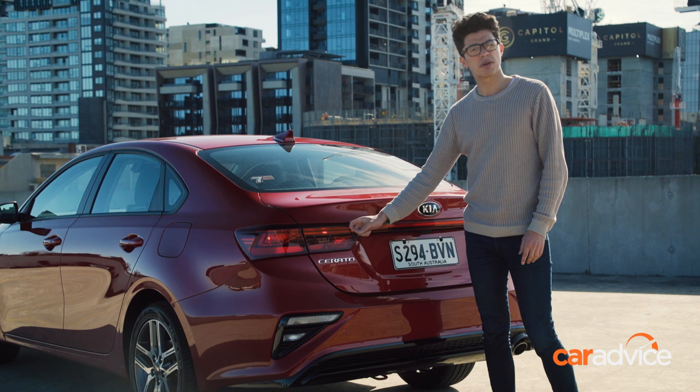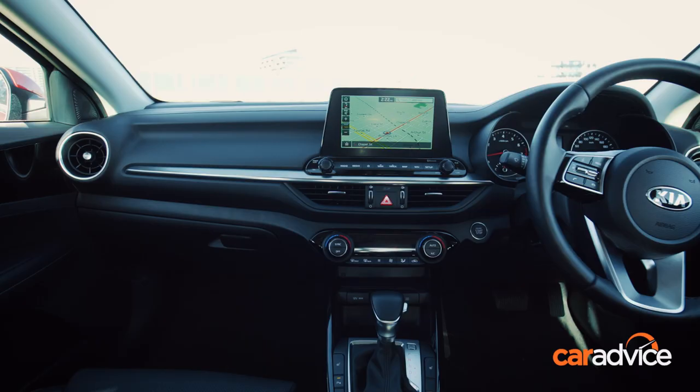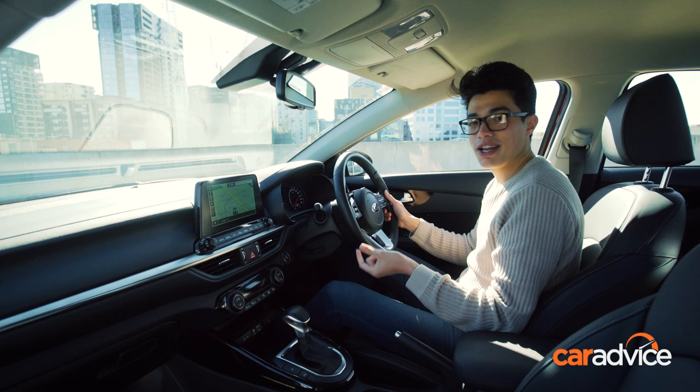A shame these aren't LED — you'll probably have to wait for the GT for those. And if sedans aren't your thing, you're going to have to wait about six months for the hatchback, and we don't even know what that looks like yet. Anyway, let's have a look inside.